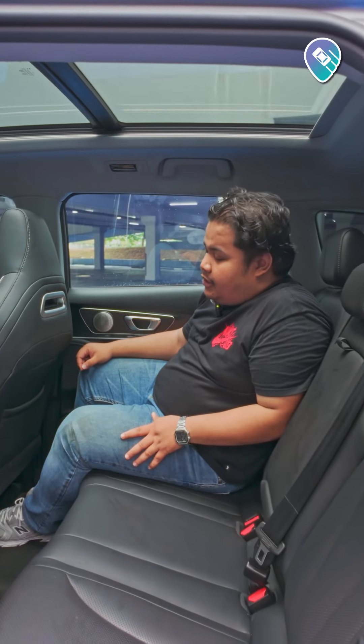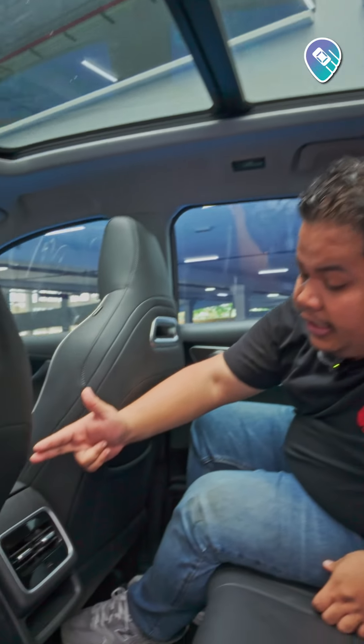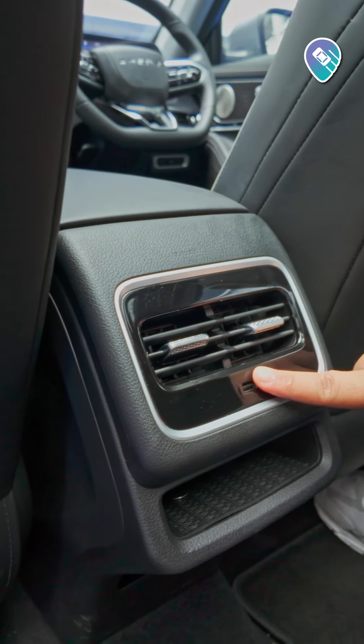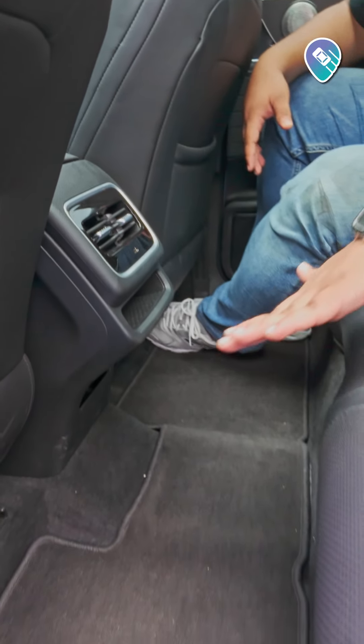The steering also looks nice, so not bad. Space is quite decent at the back seat of the Tiggo 7 Pro — you can see I've got plenty of legroom, ample headroom up here, and you also get a dedicated aircon vent so you don't need to share with the front passenger. You also get one USB charging port and the floor is almost flat, meaning that you can sit three adults comfortably back here.